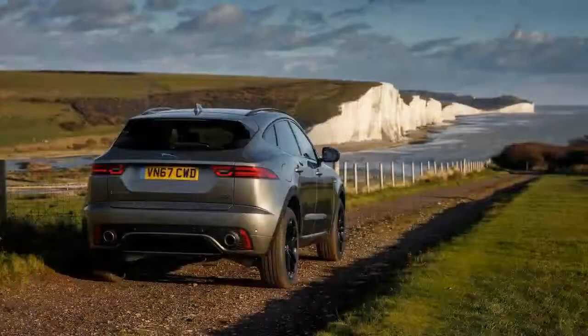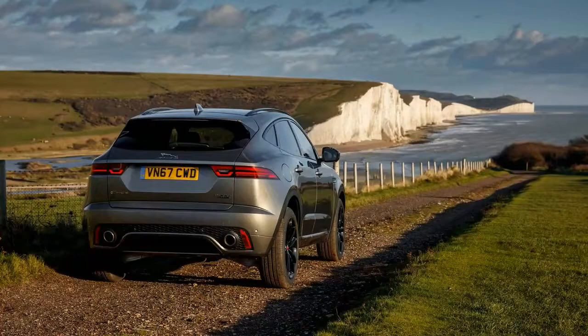The desire for Jaguar to create another smaller, more affordable SUV therefore seems to be as illogical as it is exciting.